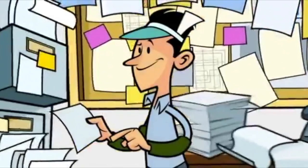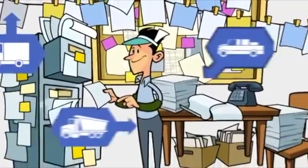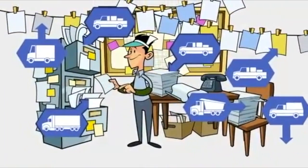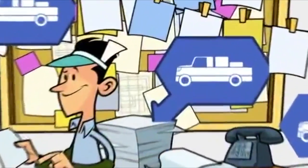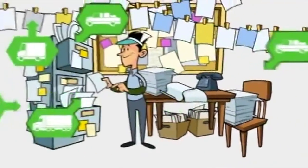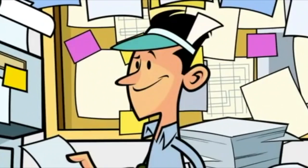This is Earl, your company's dispatcher. He knows where every driver is at every moment of the day. Need to make an emergency pickup? Through years of experience and his own unique system, he can pinpoint who can get there the fastest. Yep, you don't know what you'd do without Earl.